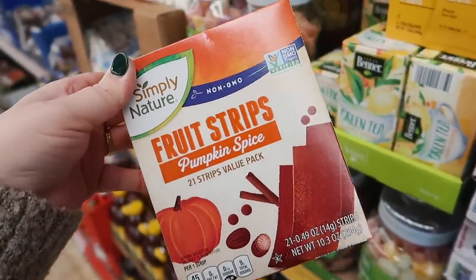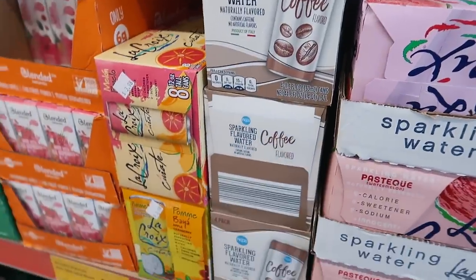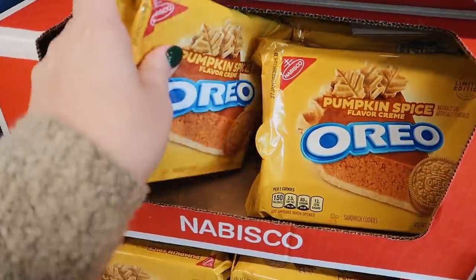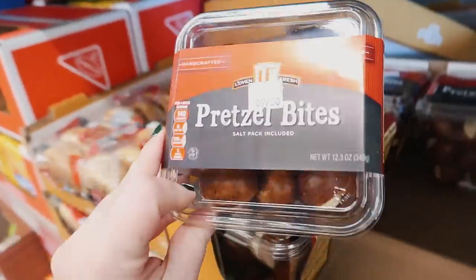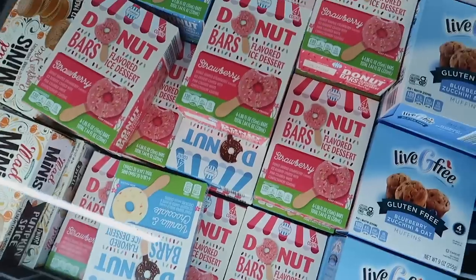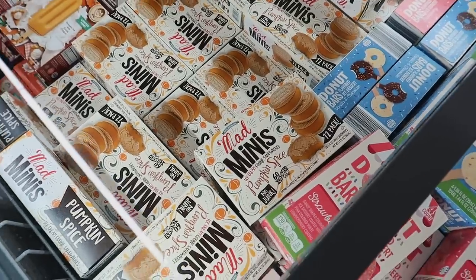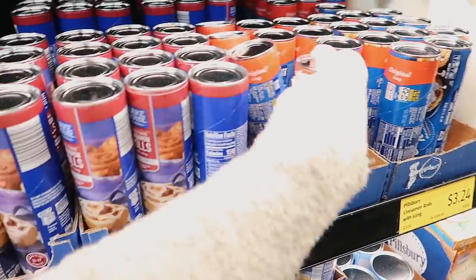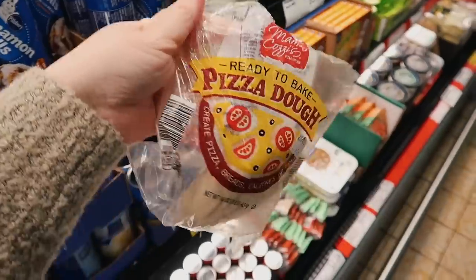I feel like pumpkin spice has gone too far — these pumpkin spice fruit strips don't even sound good. Coffee flavored sparkling water — no thank you. But pumpkin spice Oreos? I've never seen these — I feel like I need to try them. They've got fall brownies, apple and pumpkin cookies, pretzel bites that look delicious, classic Loftouse cookies, donut ice cream treats, and pumpkin spice ice cream cookie sandwiches. I also decided to try the Aldi cinnamon rolls instead of the Pillsbury ones at double the price.